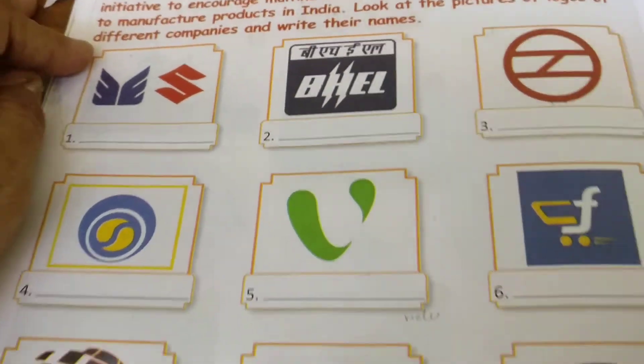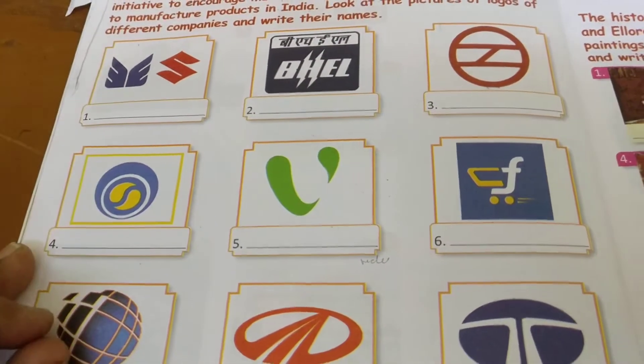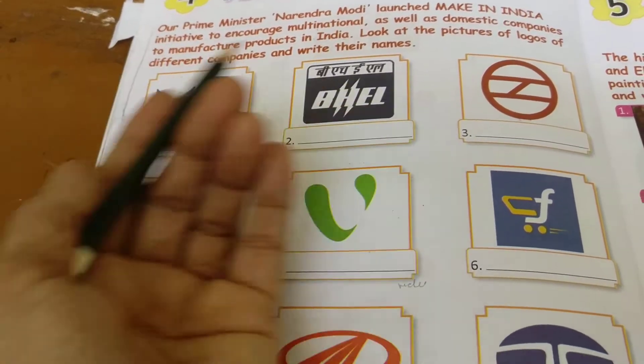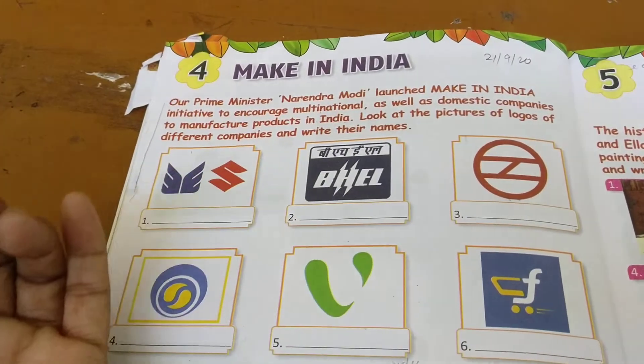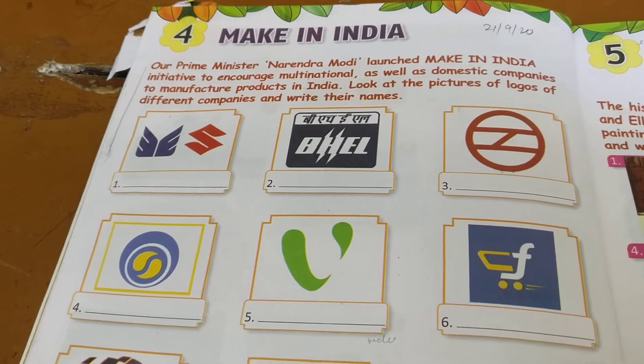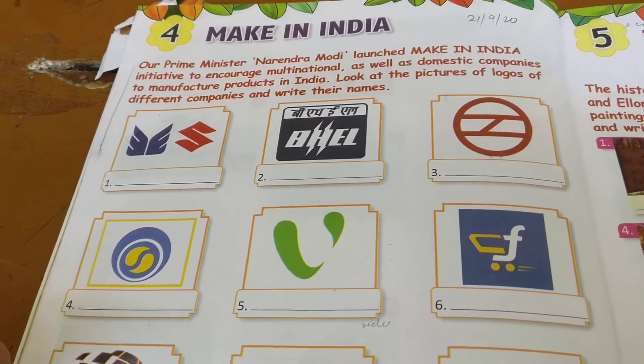Every company, every institution, every organization has a logo. It helps us identify a company. The logo is a brand and it is used everywhere.